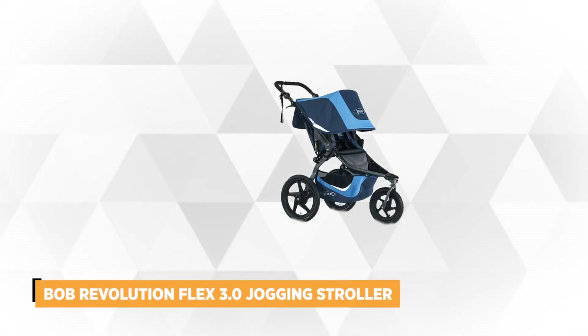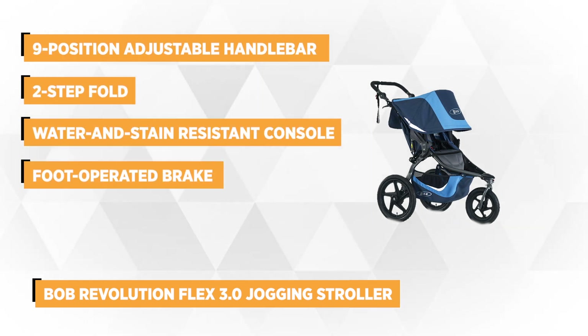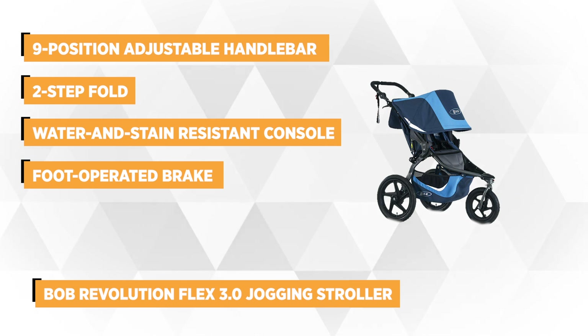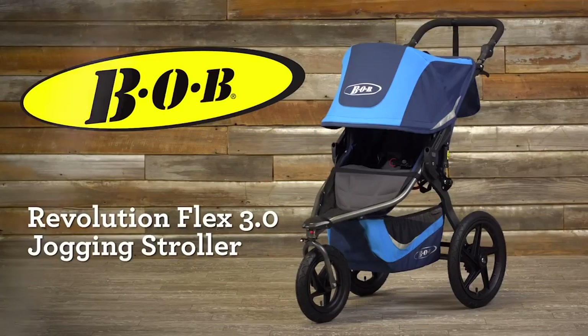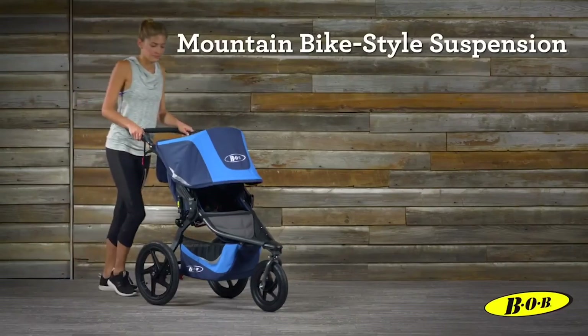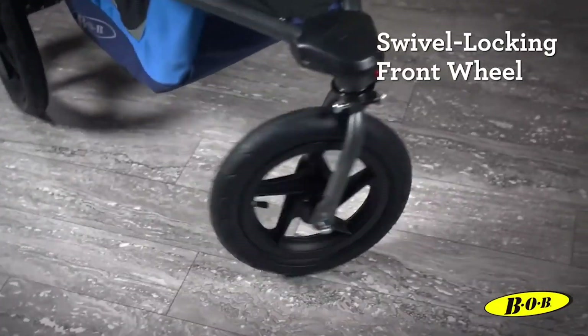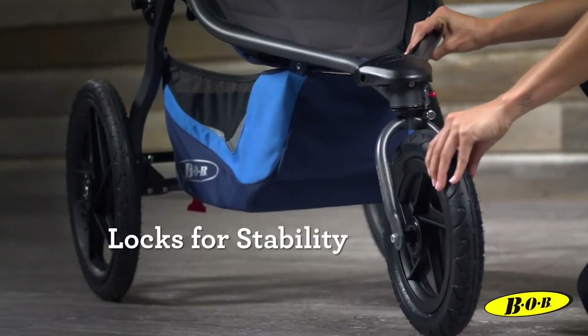The first on our list is the Bob Revolution Flex 3.0 Jogging Stroller. It's designed for active parents who love sweating. Unlike any other four-wheeled stroller, it's intended to do safe power walks and marathons. This stroller gives comfort to your child and ensures that they're safe while traveling. Your child can sleep soundly while it's on a near-flat seat recline, and it has an ultra-padded compression ventilation seat. It also has a two-step fold and a nine-position adjustable handlebar that makes it easier for you to manage.